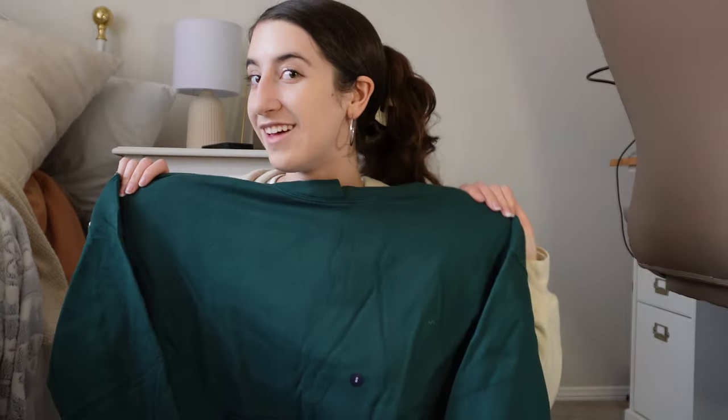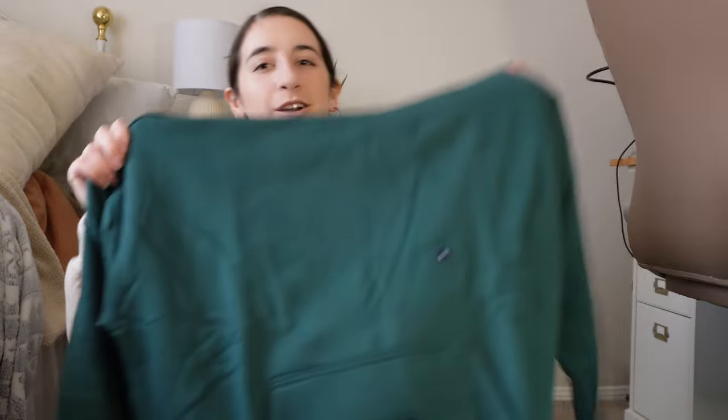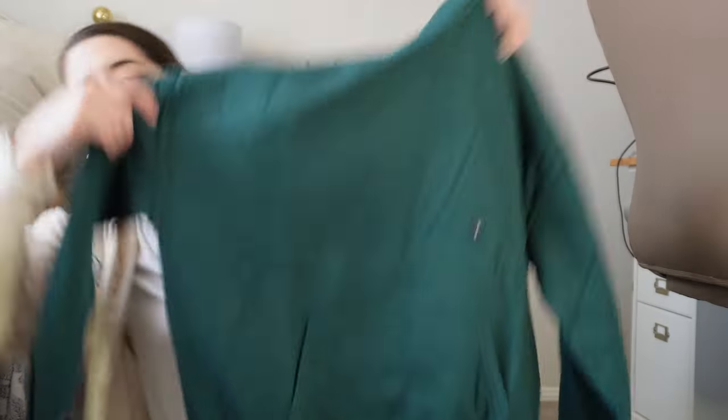Oh my gosh, I love the color! Starting off with the hoodie — I got a green hoodie, kind of an emerald green. I love this color on me so much. This is a small, and I think it's a unisex fit so it'll be a little baggy. Yep, it's wide — should be pretty baggy on me. I'm excited!